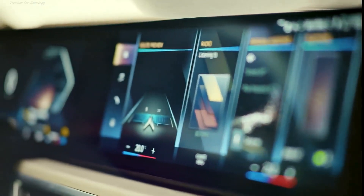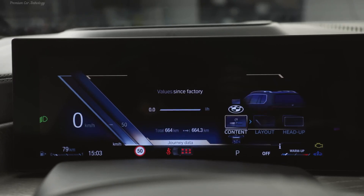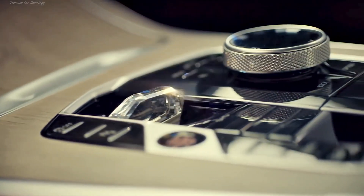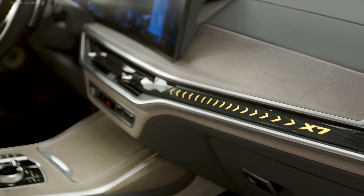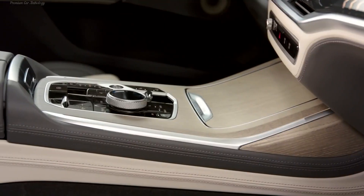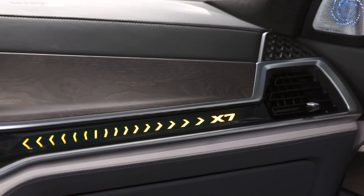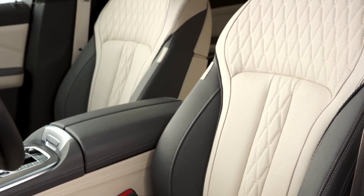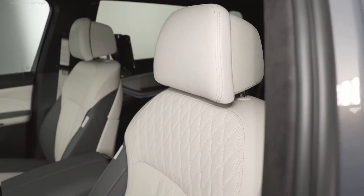On the BMW X7 XDrive40i modification, a seriously upgraded inline turbo engine debuted. It has new injection and ignition systems, as well as a revised gas distribution mechanism. Power increased from 333 to 380 horsepower, torque from 450 to 520 Newton meters. Taking into account the starter generator, the thrust reaches 540 Newton meters. Acceleration time to 100 km/h was reduced from 6.3 to 5.8 seconds.